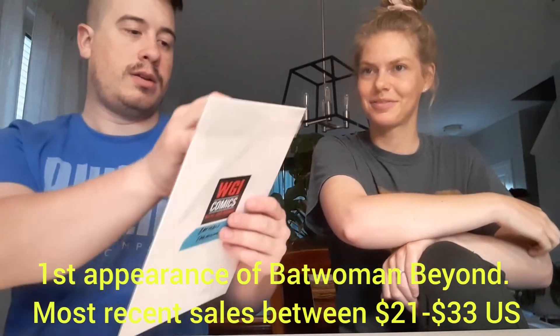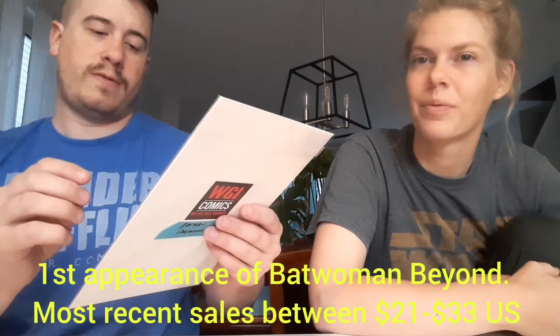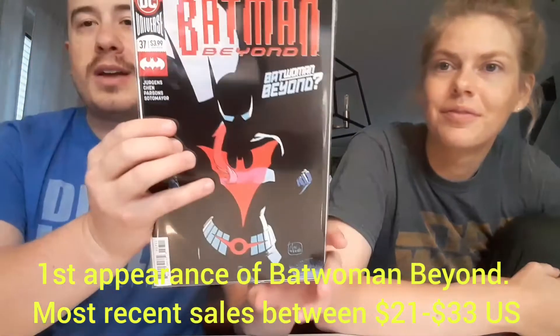Batman Beyond number 37 — first Batwoman Beyond! Right there. Well, that's pretty cool. Batman Beyond number 37, the first Batwoman Beyond. And they had 25 — euros, as it turns out — on that. That's a cool get. And I like how they have little sticky notes on these, so that you kind of don't have to wonder right off the bat. We'll still put up our own pricing down below, guys.